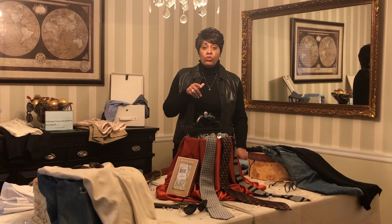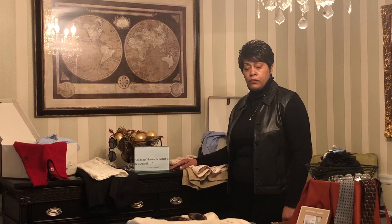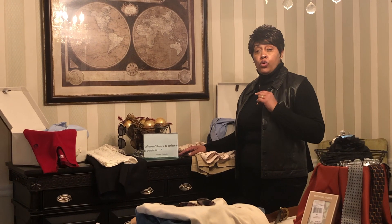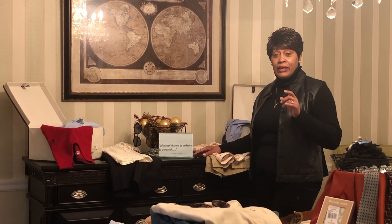Now, let me know what you think about my thrift store finds. In closing, I want to share a quote, and I'm calling this quote a God wink. You'll see why as I tell the story, and it relates to the thrift store.